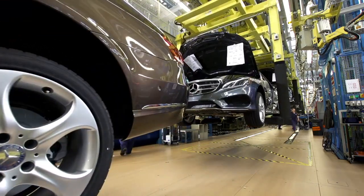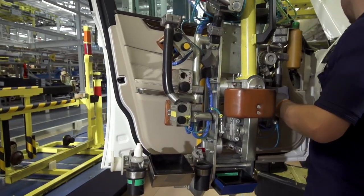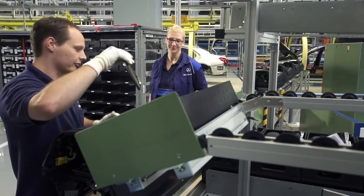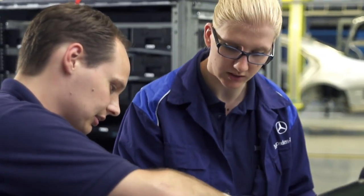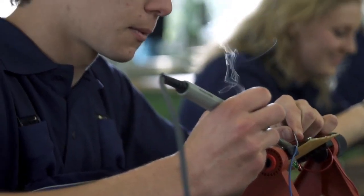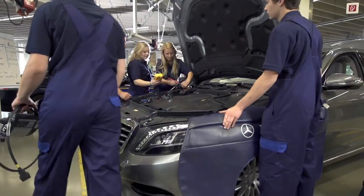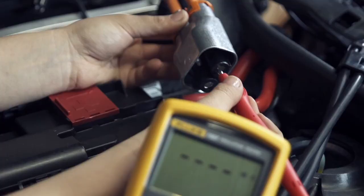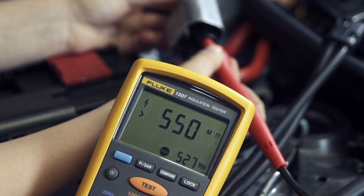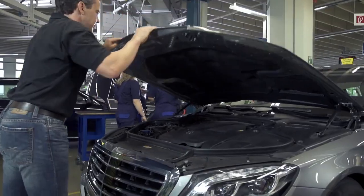Naturally, we take ergonomics into account during all assembly processes. Special handling devices support our team members during their work. The education and further training of all employees is one of the most important factors in the success of the Sindelfingen plant. After all, modern automobile production is subject to a host of exacting requirements that can only be fulfilled through lifelong learning. Today, the training of our youngest employees is carried out on the next generation of drives, hybrid engines and electric motors, and on vehicles with fuel cell drives.